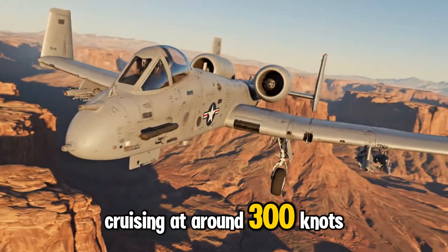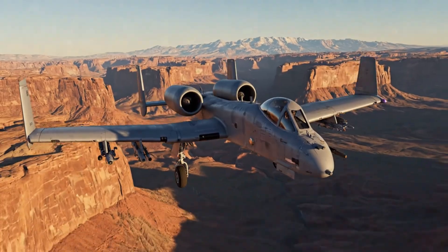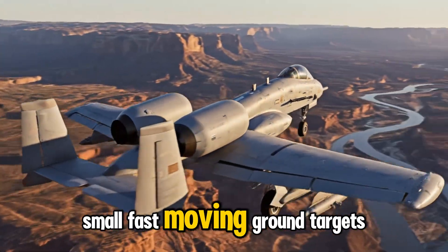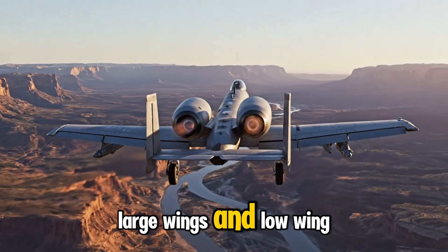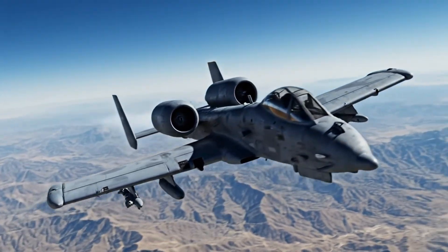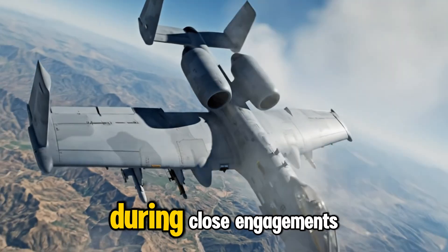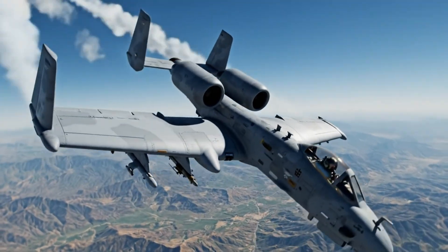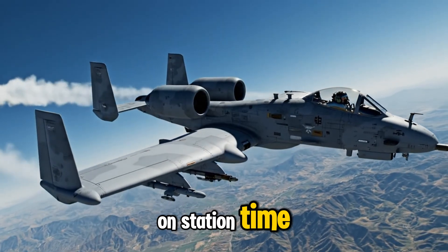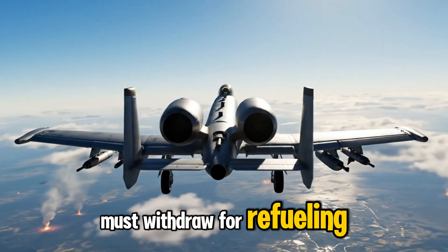Cruising at around 300 knots, the A-10 deliberately trades speed for accuracy, giving pilots the time needed to identify and strike small, fast-moving ground targets. Large wings and low wing loading let the A-10 pull up to 5.8 Gs, enabling tight turns that keep the aircraft locked onto ground targets during close engagements. Fuel-efficient engines allow nearly two hours of on-station time, letting the A-10 remain overhead long after other fast jets must withdraw for refueling.